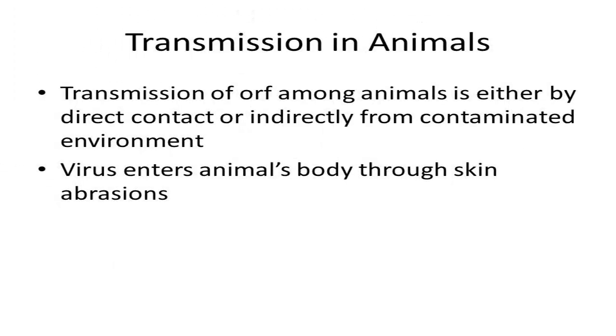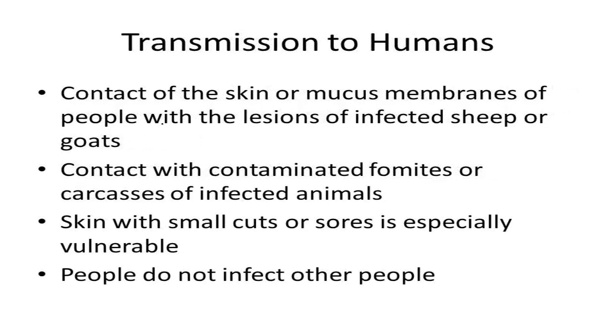Transmission of ORF among animals in a herd or flock occurs either by direct contact with infected animals or indirectly from contact with environments contaminated with this pox virus. The virus enters the animal's body through skin abrasions, so illness rate can be high among animals that eat coarse feeds and pasture plants likely to cause damage to the mouth. ORF is transmitted by direct contact inoculation.